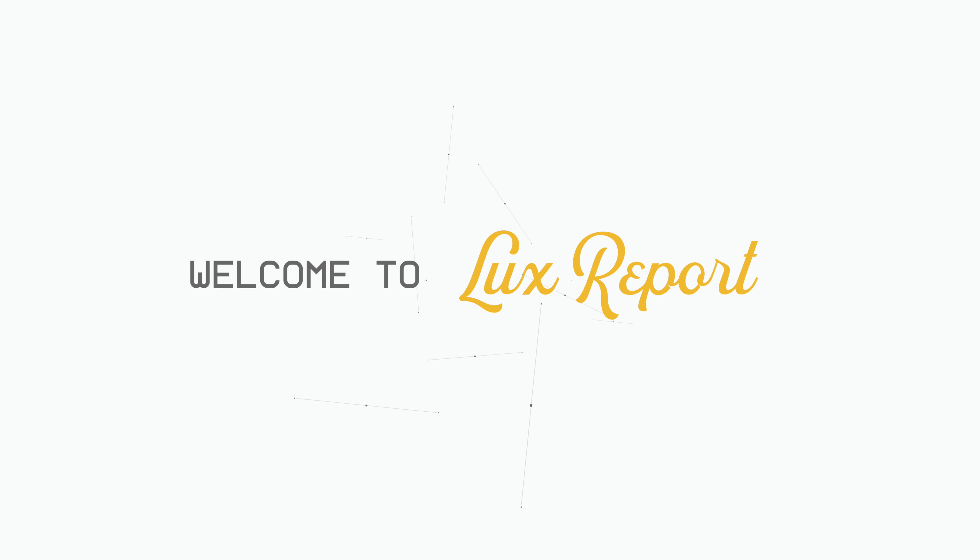Hey guys, welcome to the Lux Report channel. Please subscribe to stay up to date on all the latest happenings in the watch world.